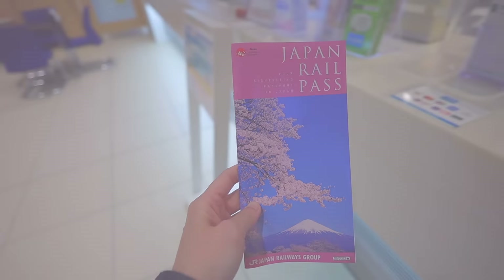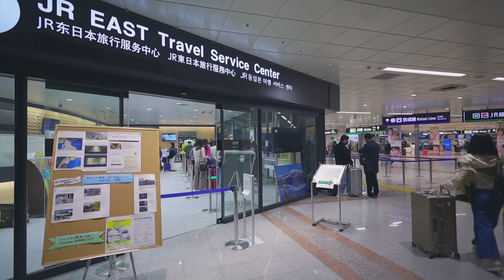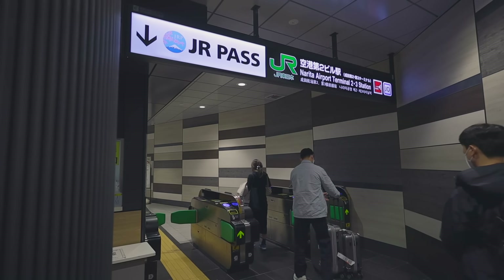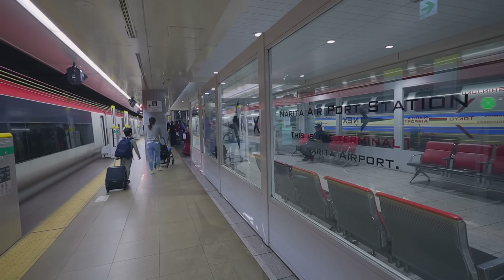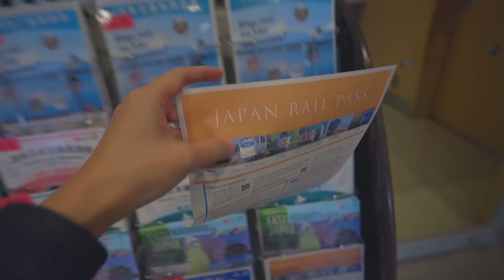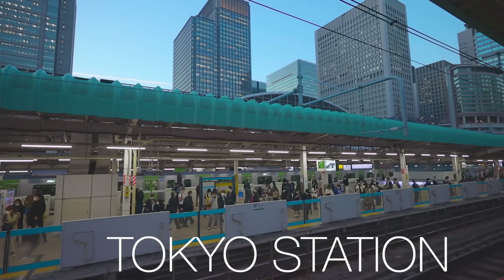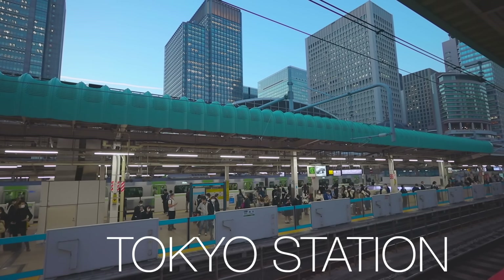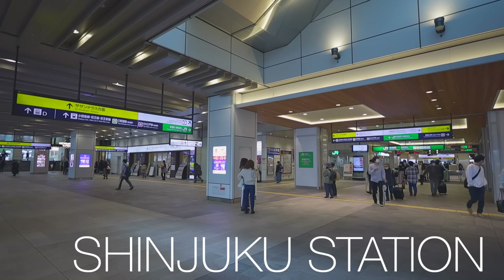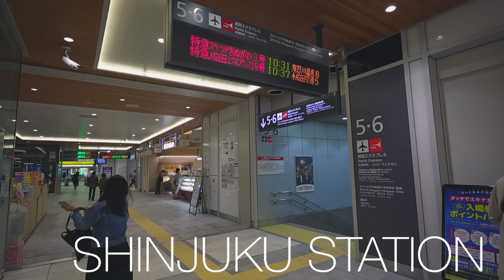If you have the JR pass, you should definitely take the Narita Express since it's fully covered by the JR pass, so you don't need to buy an extra ticket. Even when you don't have the JR pass, if your destination is Tokyo station, Shibuya, Shinagawa, or Shinjuku, the Narita Express is a good option because it takes you straight to those stations — fast and convenient with no need to switch trains.